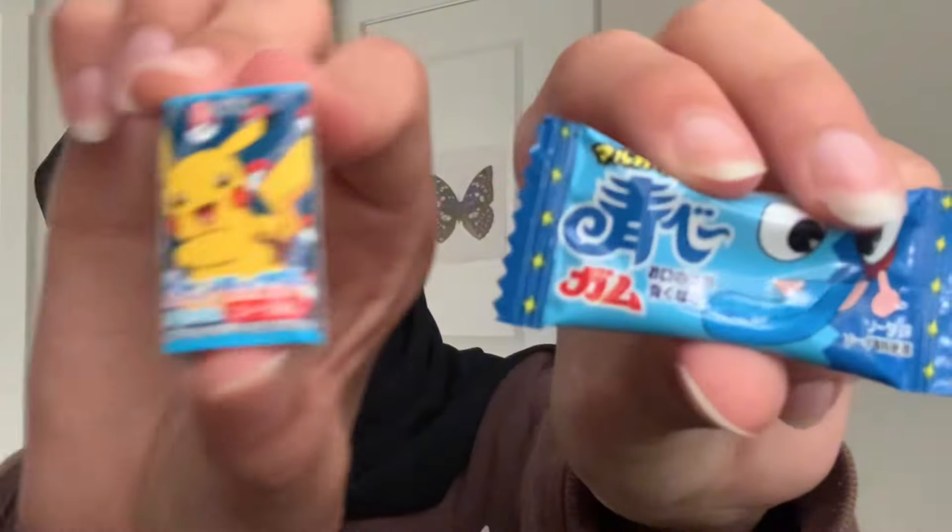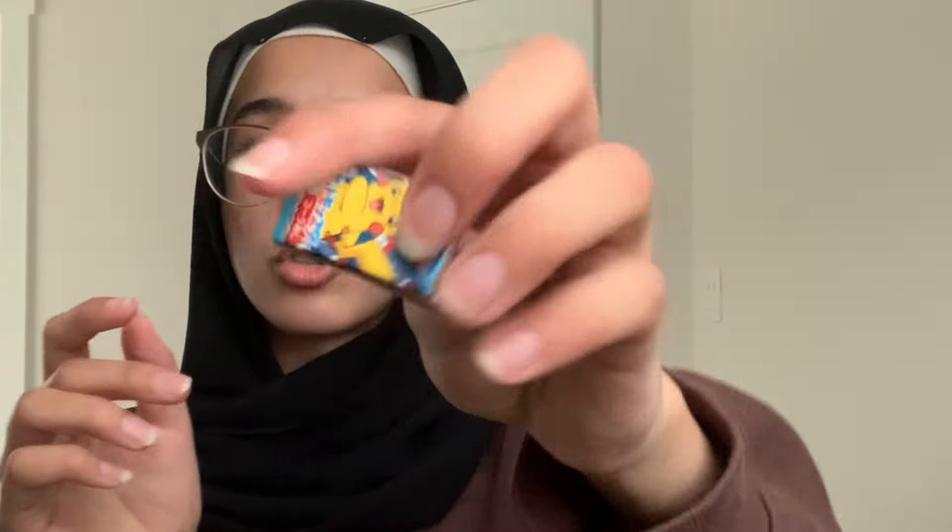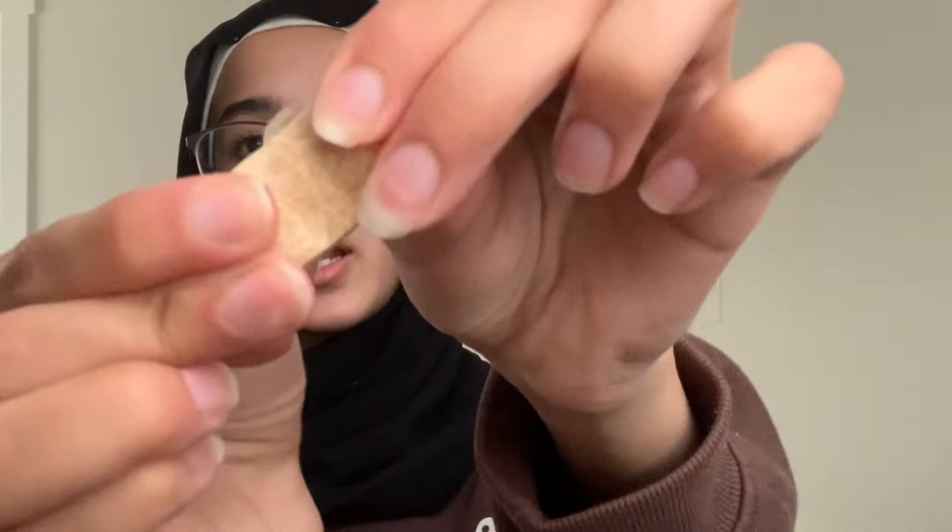I gotta choose between these two gums — one is Pikachu and one is a silly little face. I think I'm gonna try Pikachu because he's just so super duper cute. At least I think it's gum. Oh my god, it's so soft — I've never had a gum this soft before. It's literally so soft, I love this.